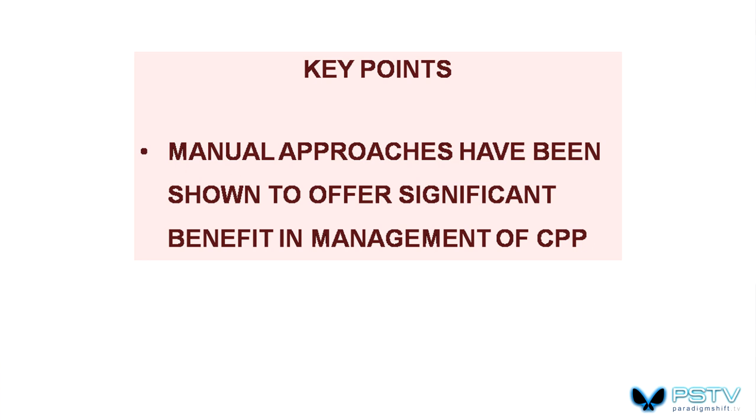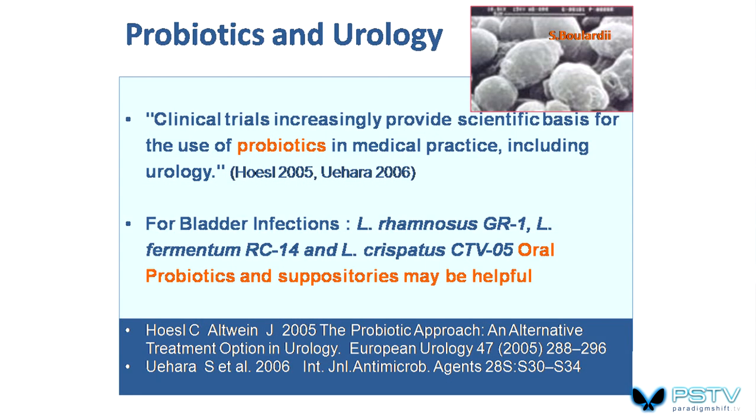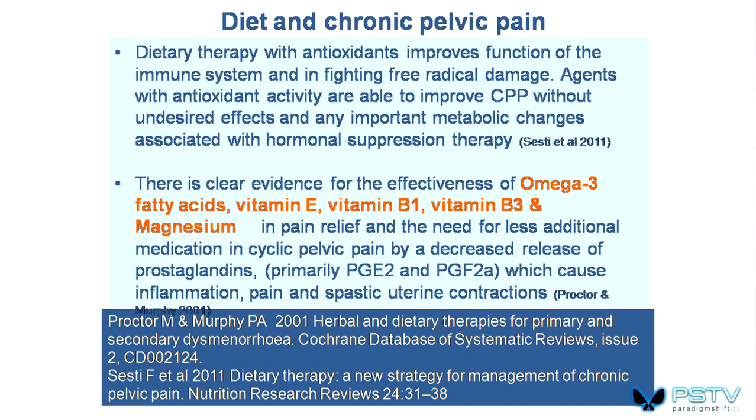Manual approaches have therefore been shown to offer significant benefit in the management of chronic pelvic pain. There is growing evidence for biofeedback, myofascial trigger point release, exercise methods, and relaxation techniques. We also need to look at nutrition. Studies show that probiotics can help, specifically in urological dysfunction. Nutritional approaches include omega-3 fatty acids, vitamin E, B1, B3, and magnesium.